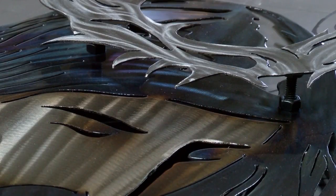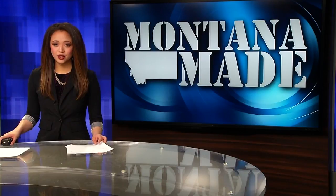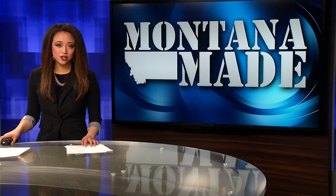In Great Falls, Kaylee Collins, MTN News. Garneau frequently sells his art at shows all around Montana — he just wrapped up a show at the Out West Art Show in Great Falls.